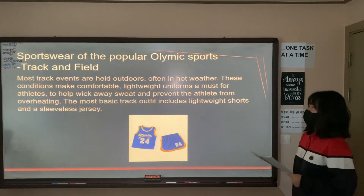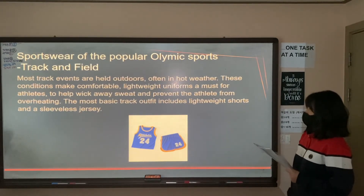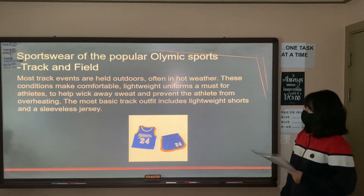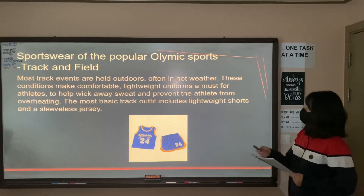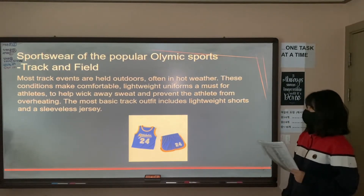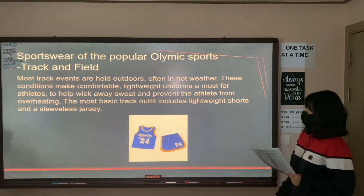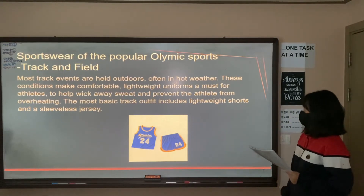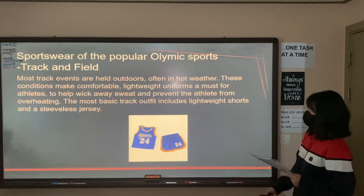Third, in track and field, most track events are held outdoors, often in hot weather. So these conditions make comfortable, lightweight uniforms important for most athletes to help reduce weight and prevent the athlete from overheating. The most basic track athlete outfit includes lightweight shorts and a sleeveless top.